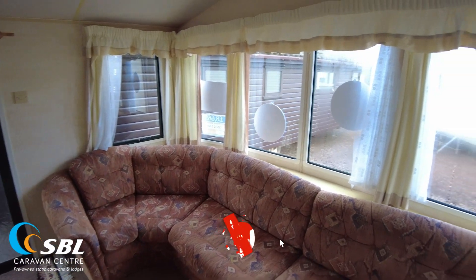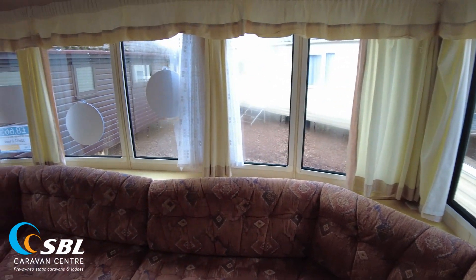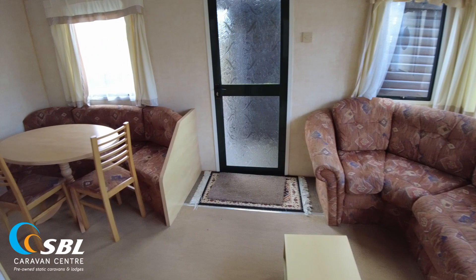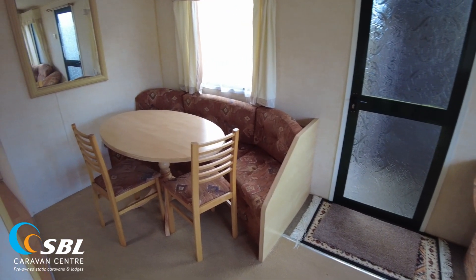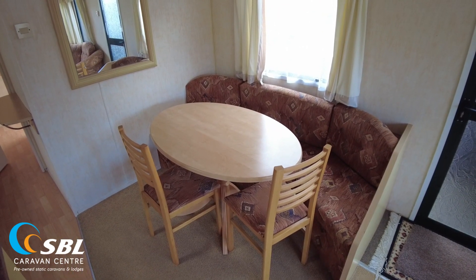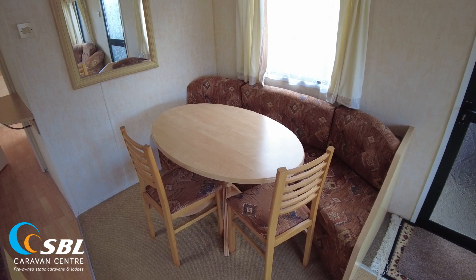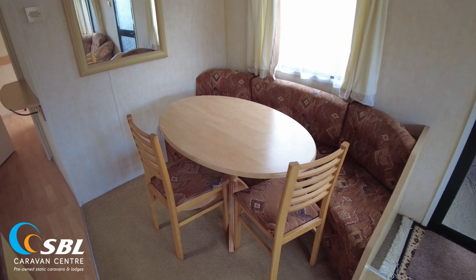We've got these sort of frilly pelmets as well as the curtains. You could change them up to something a bit more modern, maybe edge where the pelmets are if you wanted to. We've got two exterior doors — one comes into the living room area where we've got a bit of a carpet mat, and also one further back into the hallway. We've got a dining table here with two chairs plus also the fitted seating area. The fitted seating comfortably seats three people plus your two chairs, but obviously up to you whether you kept that or not.